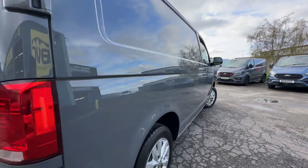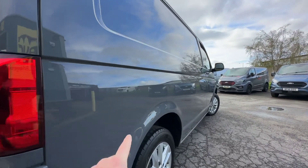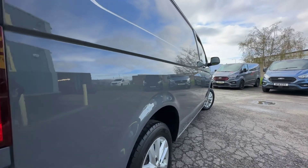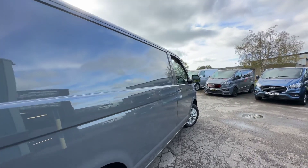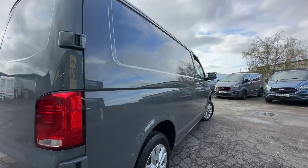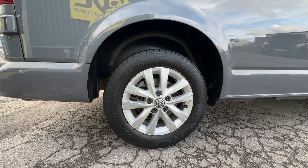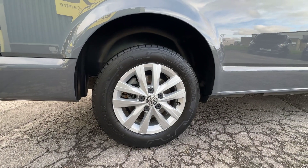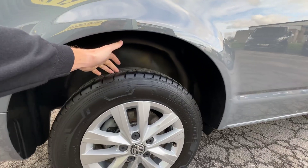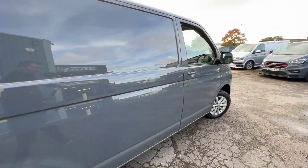We'll continue to go around the outside of the vehicle, looking down the driver's side. Just using those reflections where we can — looking at these vans over here, you can see in the reflection of the side there are no ripples or signs of any previous repairs. Looking really smart. You can see the alloy wheels: the Highline of this age comes as standard with these 16-inch alloy wheels, which are in really good order. This one's got a nice Bridgestone tyre with plenty of tread left on.